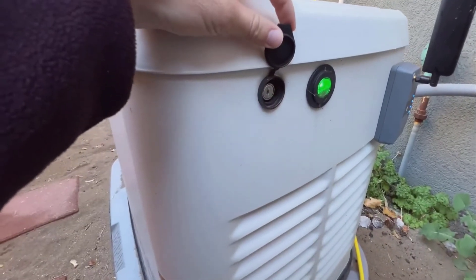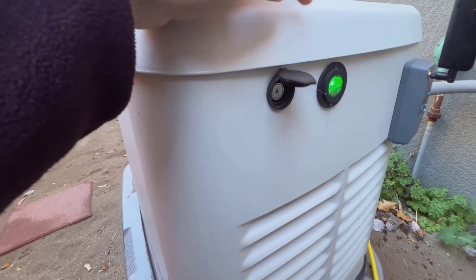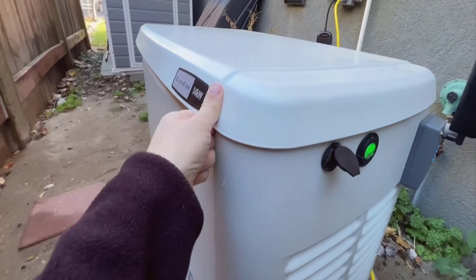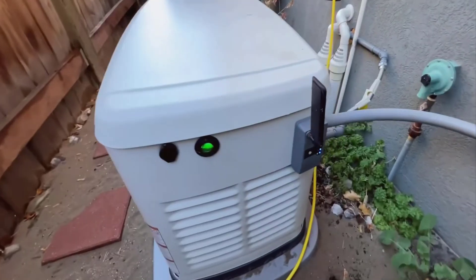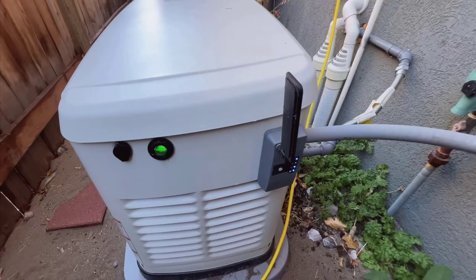Now let's talk about its outdoor resilience. The Generac 7D043 is designed to withstand outdoor conditions. It comes with protective covers over the keyhole areas, which shows the thoughtful design that's gone into it. These covers prevent elements like rain and dust from accessing the internals, ensuring its longevity and reliability.